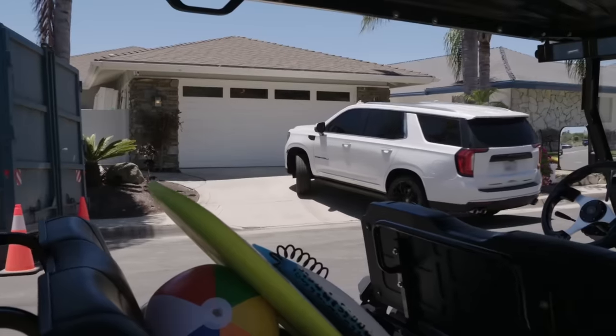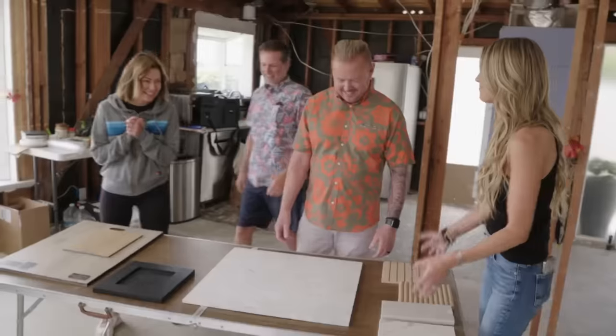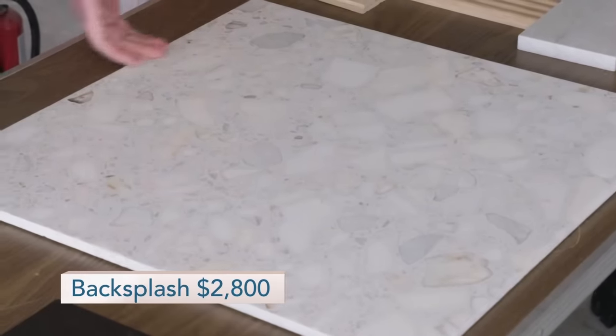Now that we've locked in a layout, it's time to pick materials for their brand new open space. This is our gem — it's almost like cut seashells and things that you find on the coast. Very cool. We're thinking of this for the backsplash. That's beautiful. The goal is to really accentuate that gorgeous view out there and that color palette.